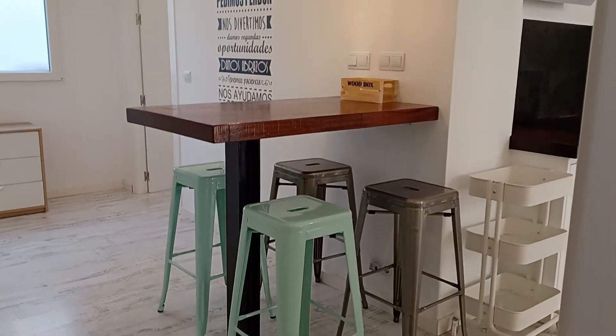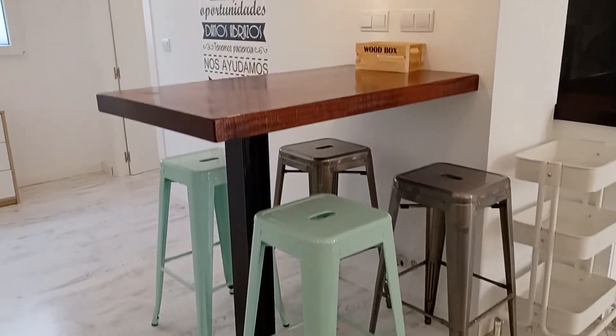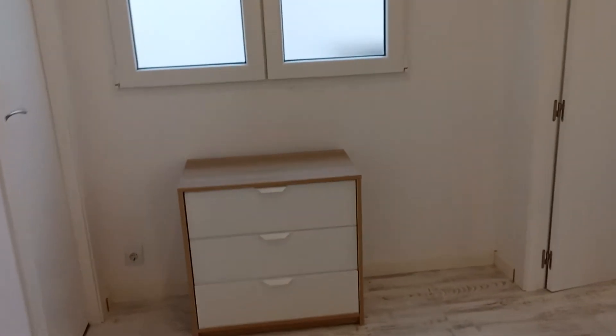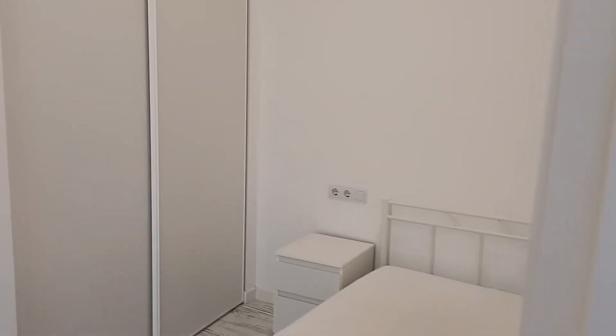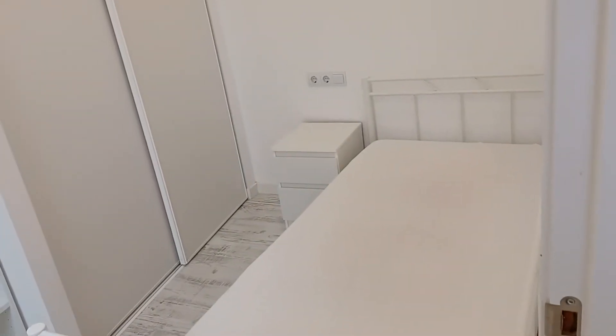Now we move towards the second bedroom. This is a very nice dining area. We have the second room here on the right, which can also be used as a studio or as a guest room. Again, a very large wardrobe over there where you can put lots of things, and lots of light.